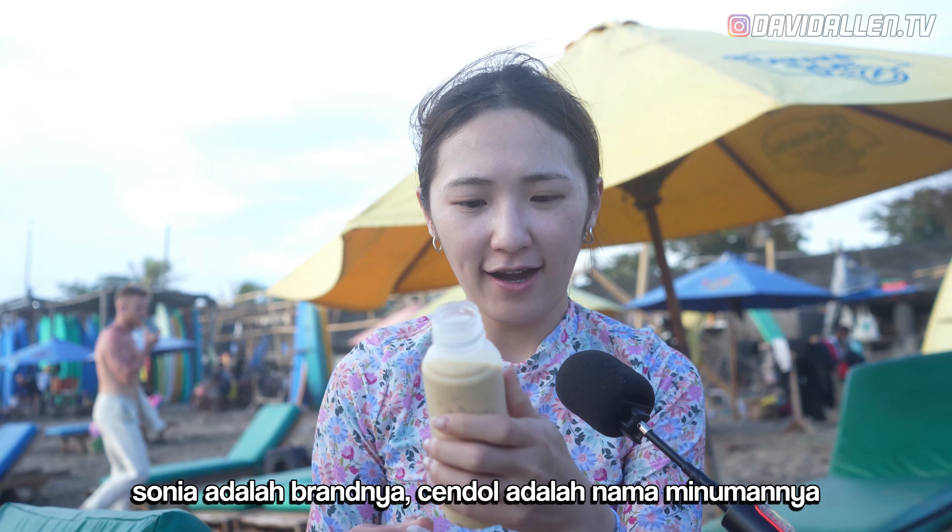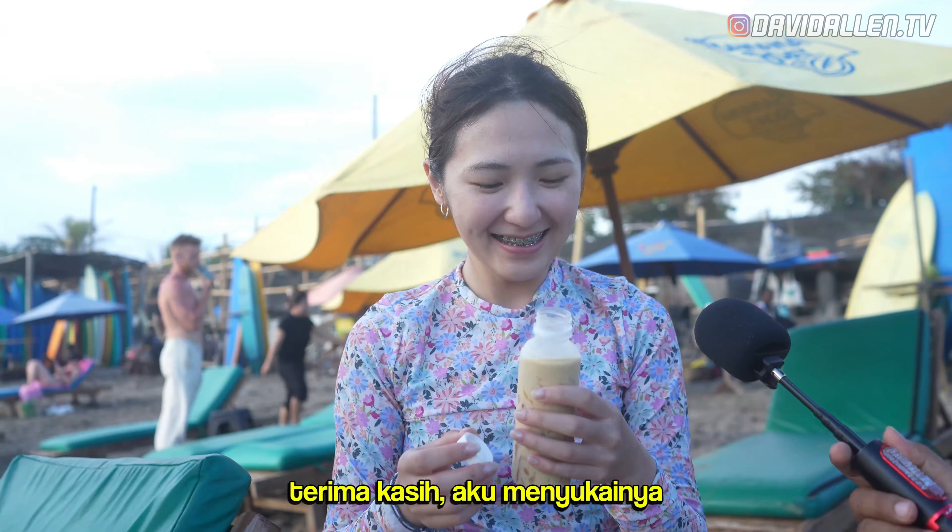Chendol? Yes, Chendol. Sonia is the brand. Chendol is the name of the drink. Thank you, I like it.